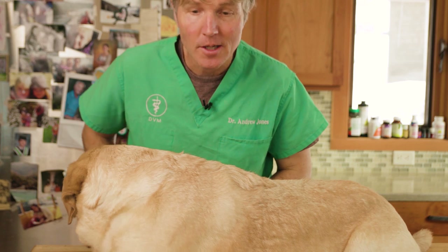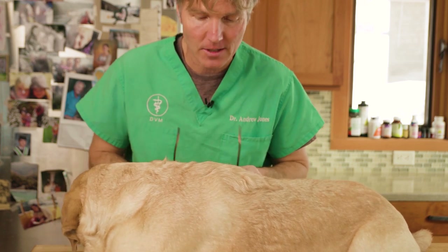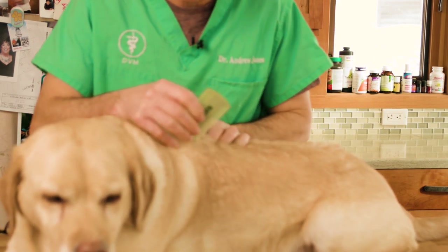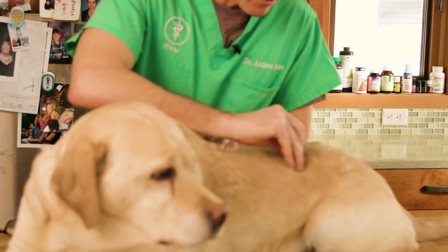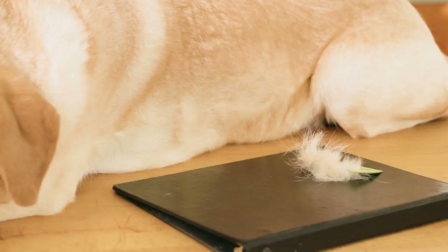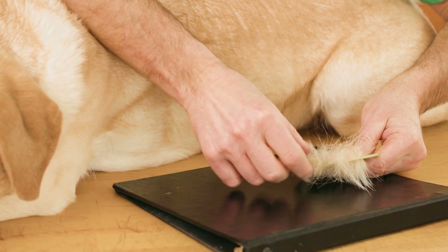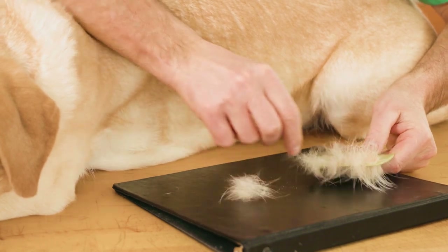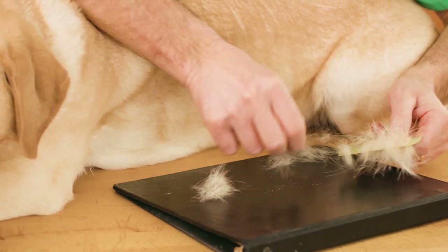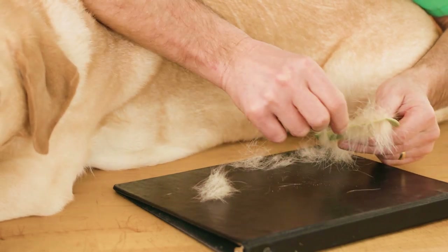If your dog has a pile of dandruff, you're probably wanting to do something about it and wondering if there's more than just what your vet suggests. Dandruff is just dead skin — excessive dandruff means excessive amounts of dead skin. After brushing Pippy, if you look at what comes out of her fur on top of this black binder, all those white flecks are not something you especially want to see.